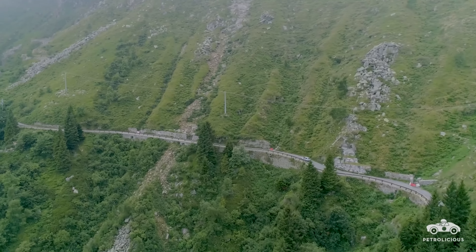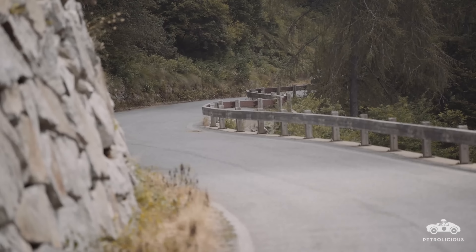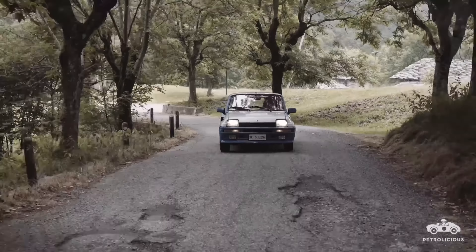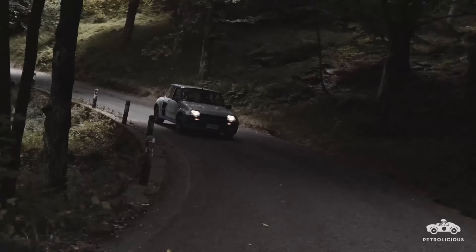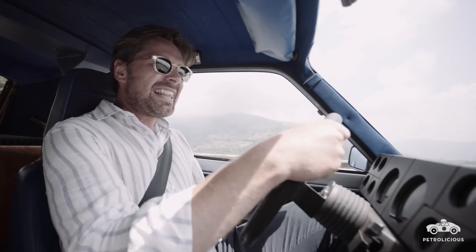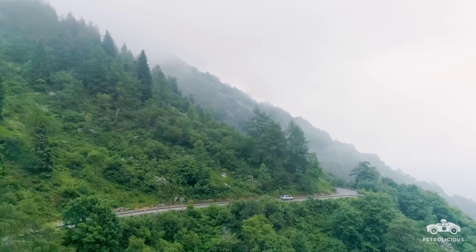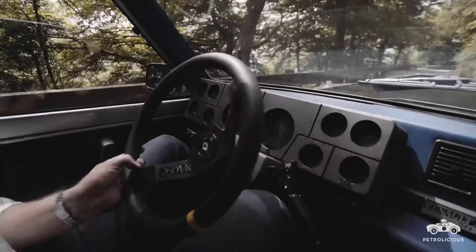Surprisingly, given the engine's proximity, it doesn't feel at all noisy in the cabin — it's so effectively cloaked in that fabulously 80s burnt orange carpet. You can really feel the lack of body roll and the absolute intolerance for any broken bits of surface underneath you. But I love it because you know exactly where the car is at all times.